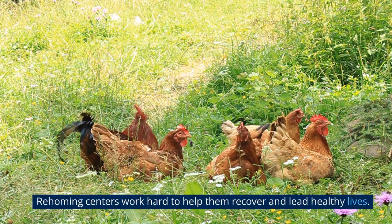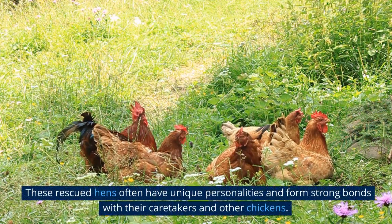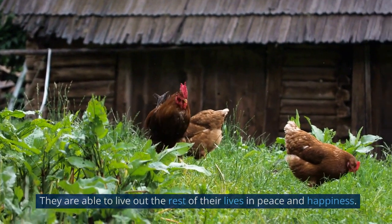Rehoming centers work hard to help them recover and lead healthy lives. These rescued hens often have unique personalities and form strong bonds with their caretakers and other chickens. They are able to live out the rest of their lives in peace and happiness.